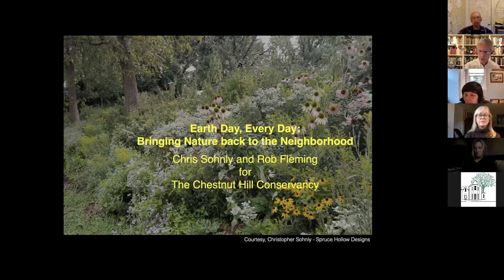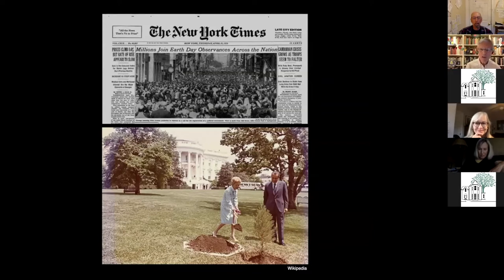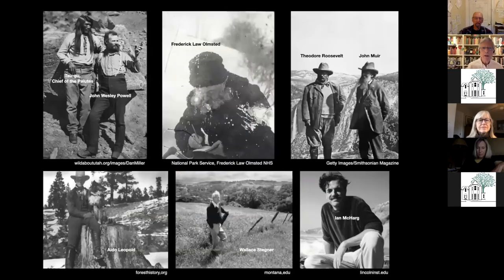It's Earth Day. The first Earth Day was 51 years ago today — exactly. You can see the date there on the New York Times. President Nixon and Pat Nixon are planting a tree. I was trying to figure out what looks like a large one, which would be appropriate because it used to be a swamp where the White House sits. I looked on Google Earth to see if it survived, but I wasn't able to determine that. Anyway, they are precursors to the first Earth Day.